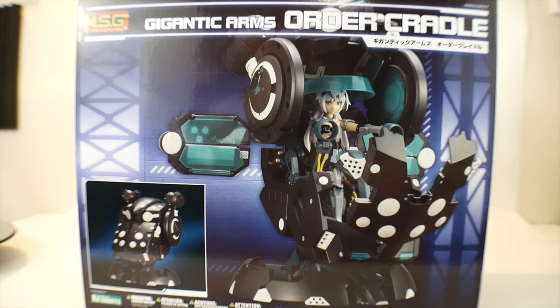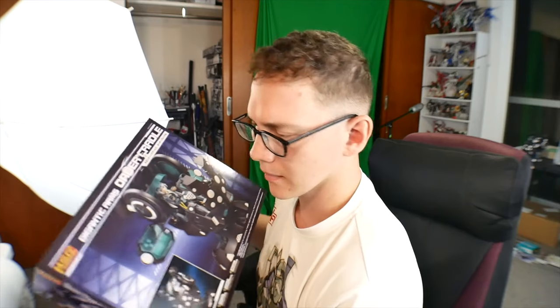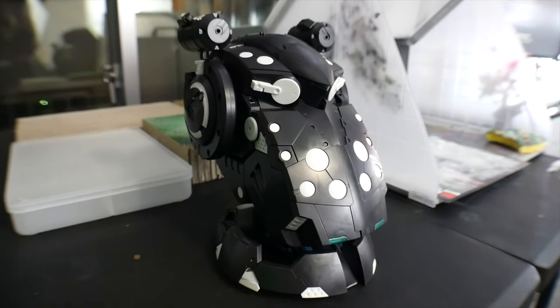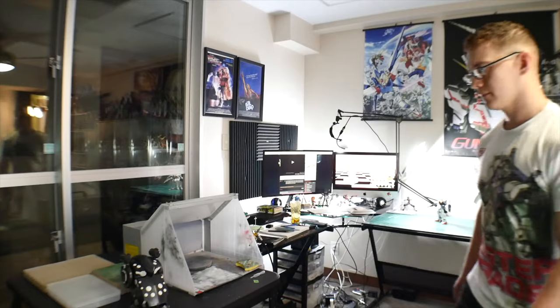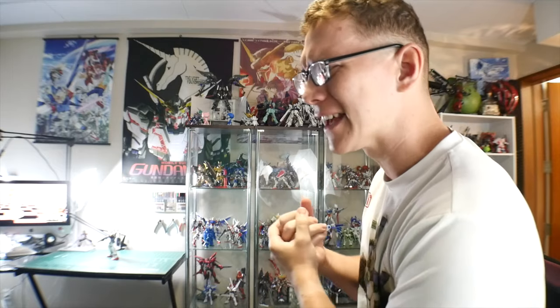Alright everyone, I finished the kit, so let's go ahead and have the big reveal! Hey Steve, have you seen the Cradle anywhere? This thing I just recently built — isn't that it over there? What the hell is that all about?